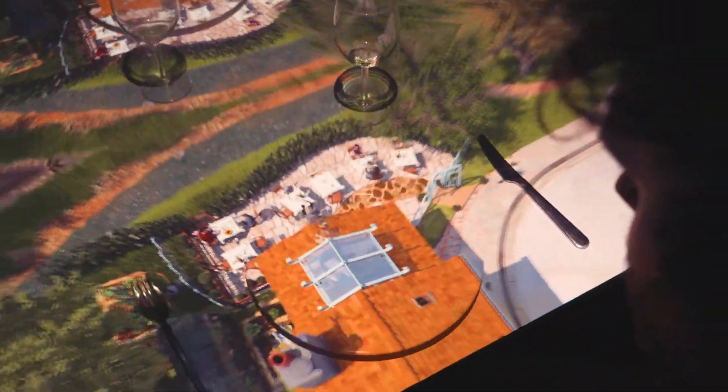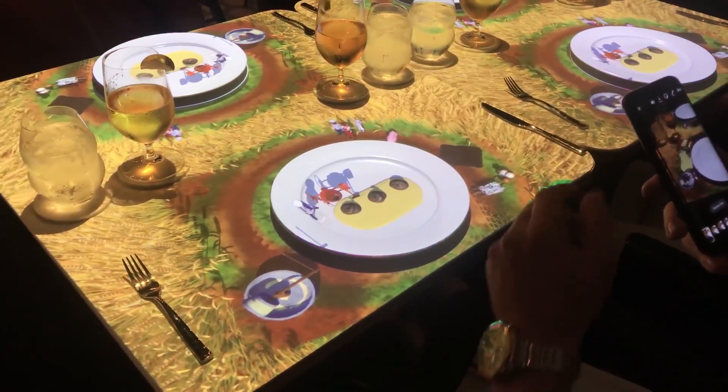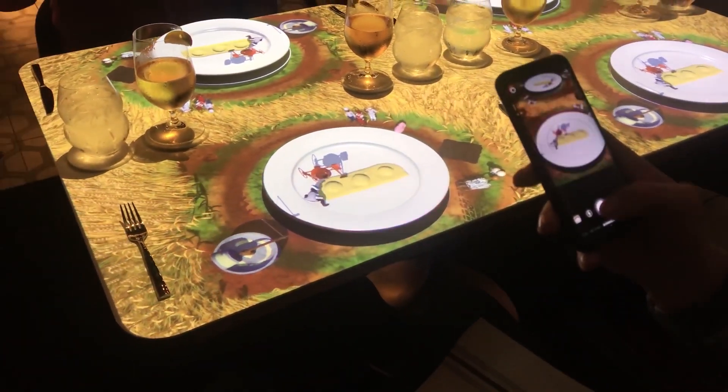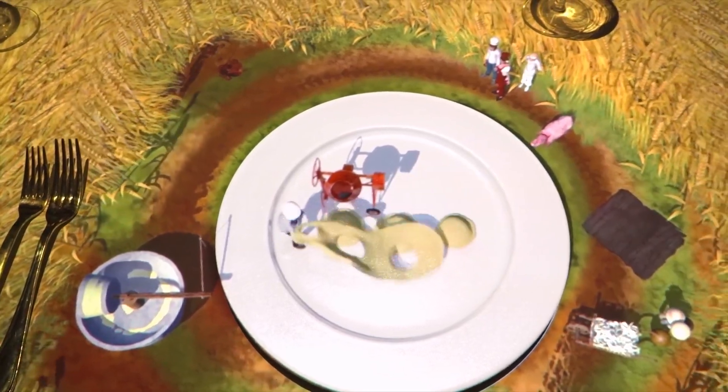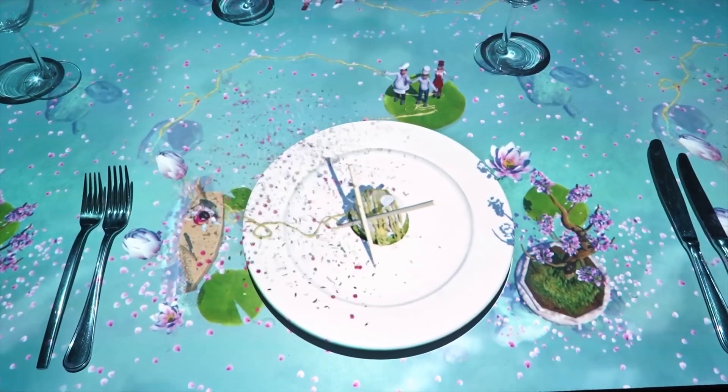Standing just six centimeters tall, Le Petit Chef is the world's smallest 3D entertainer — no glasses required. The show is tailored to the selected dishes, using the table and utensils. With prices starting at $100 to $173 per person in Paris, make sure to book 48 hours in advance.